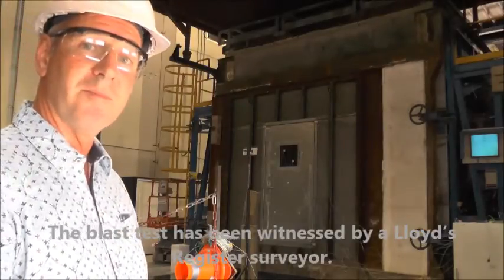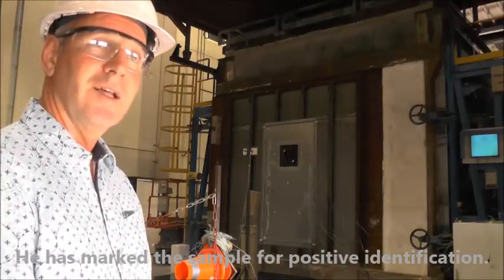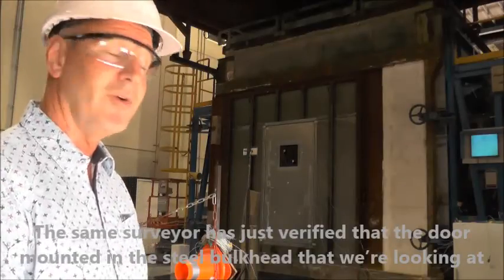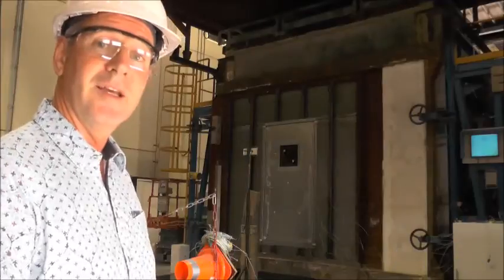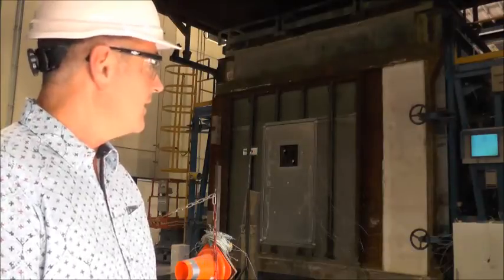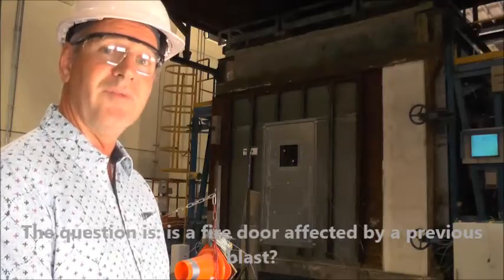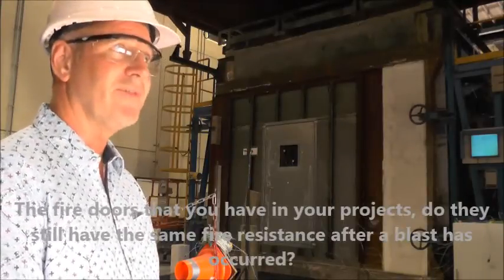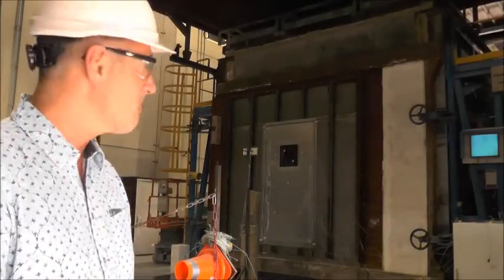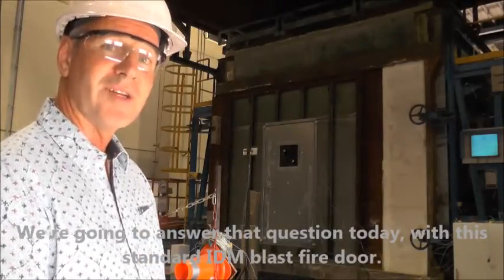The blast test was witnessed by a Lloyd's Register surveyor, who marked the sample for positive identification. The same surveyor has verified that the door now mounted in the steel bell cap is the very same door blast tested at TNO. The key question is: is a fire door affected by a previous blast? Do fire doors in your projects still maintain the same fire resistance after a blast has occurred? We're going to answer that question today with a standard IDM blast fire door.